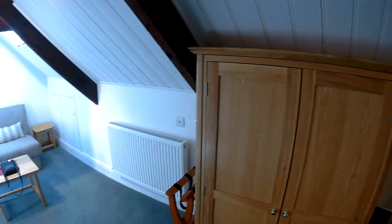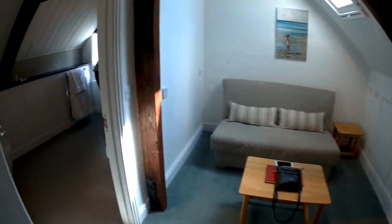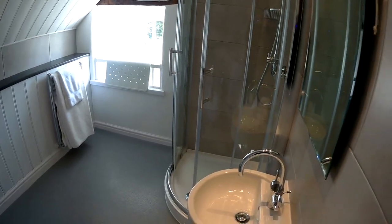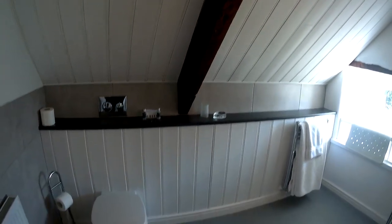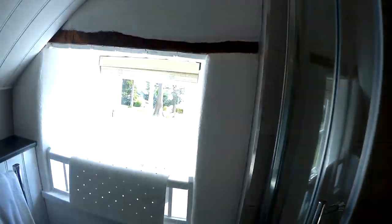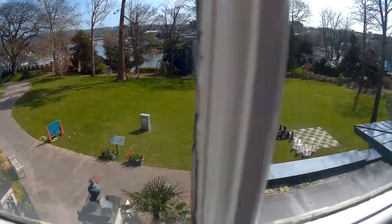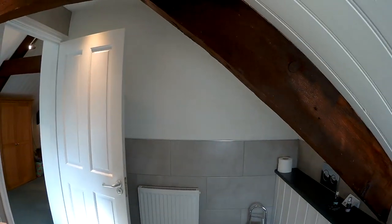Inside the room there are two ways to go. Let's go first into the bathroom — as you can see it's a really quite large bathroom space, even though you have the sloping roof. It has got the toilet, a nice compact sink, and a good sized shower. There is also a view from the room out over the gardens of the castle.